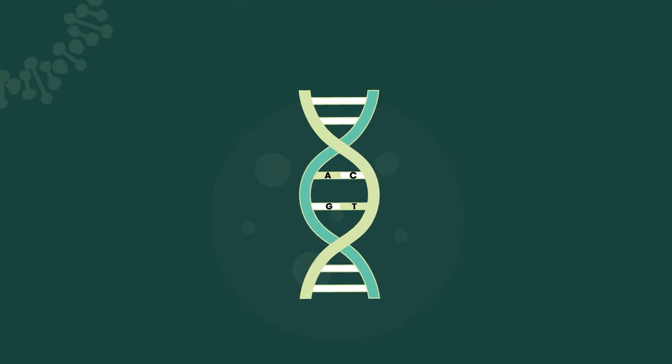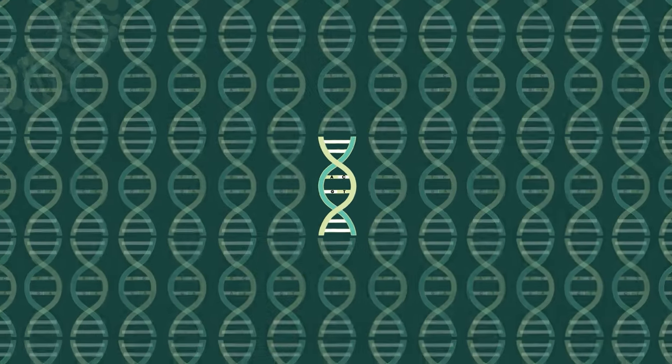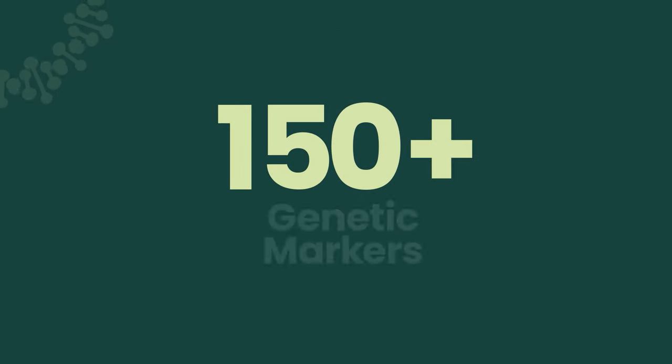Every strand of DNA is made up of four basic elements – A, C, G, T. During the sequencing process, your dog's unique genetic code is examined in over 150 places called the genetic markers.